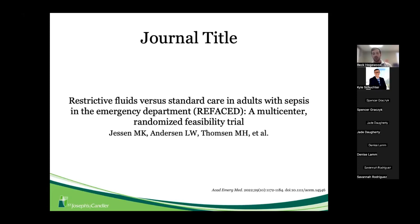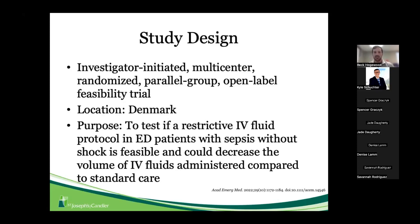The REFACE trial by Justin et al. was an investigator-initiated, multi-center, randomized, parallel-group, open-label feasibility trial conducted in Denmark at several hospitals. It was prospective, and the purpose was to test if a restrictive IV fluid protocol in ED patients with sepsis without shock is feasible, and whether it could decrease the volume of IV fluids administered compared to standard care.